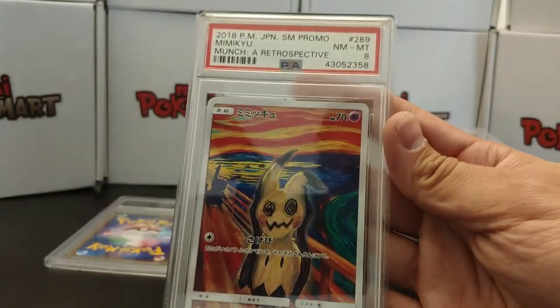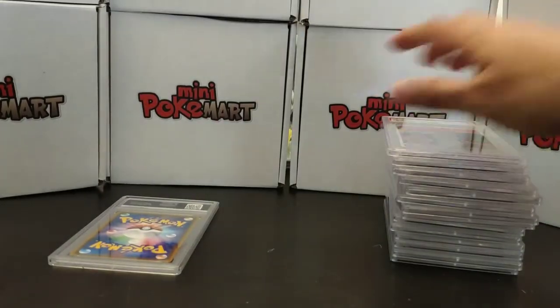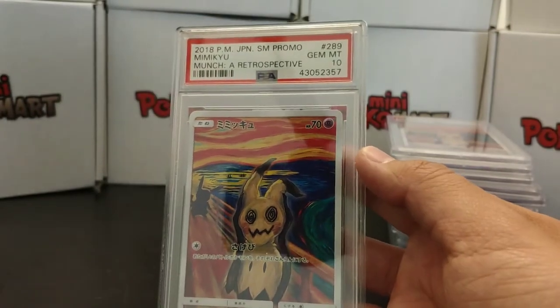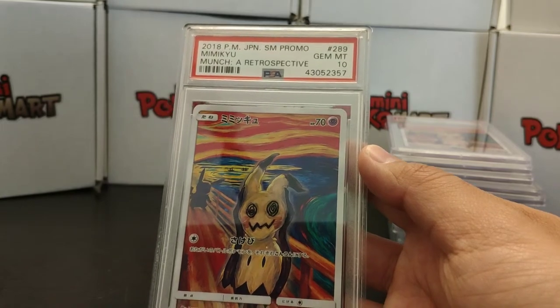Anyway, it's a beautiful card, and having them encapsulated makes them great. So that was an 8 on one Mimikyu, and the last Mimikyu we got a 10. So two 10s and one 8 on Mimikyu — I cannot complain. That is awesome.